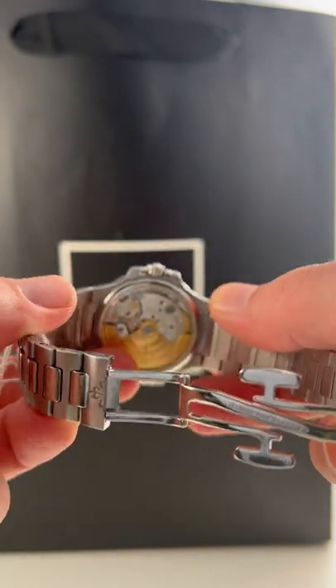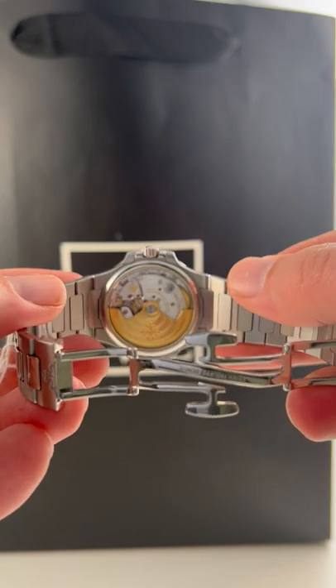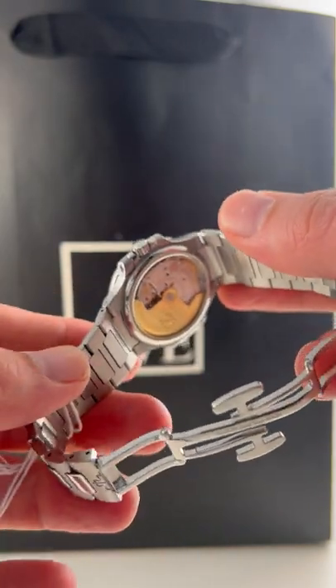This is an automatic movement with a beautiful looking exhibition case back here, which I'm hopefully getting in focus here. It's a marvel to behold.